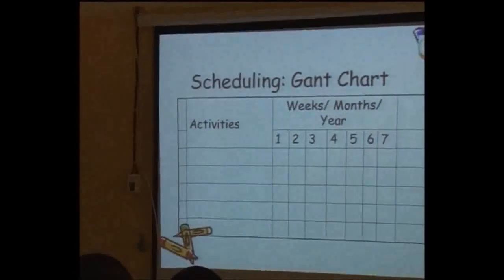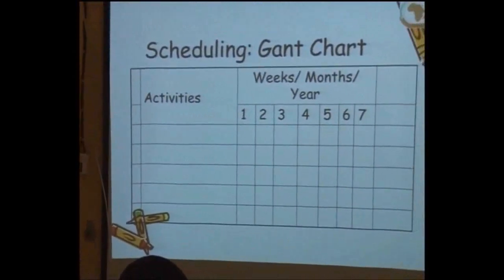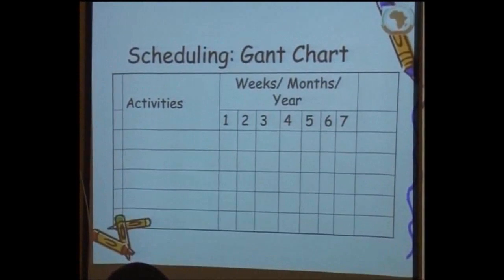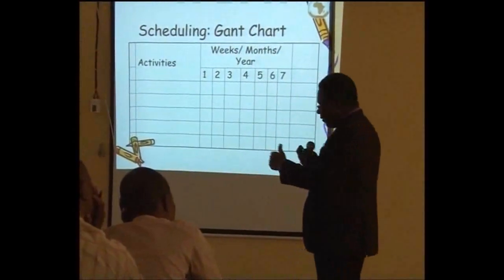Similar to the work plan is a scheduling chart — a Gantt chart — which we also do in budget proposals. A good proposal must have a scheduling plan. The major difference between writing a project proposal and project management is that for project management, you need a project leader — a leader who understands and takes responsibility for each of the steps, and who helps to develop a project implementation document.